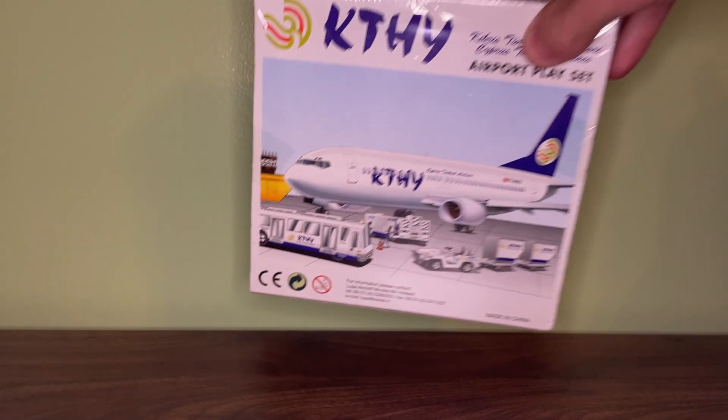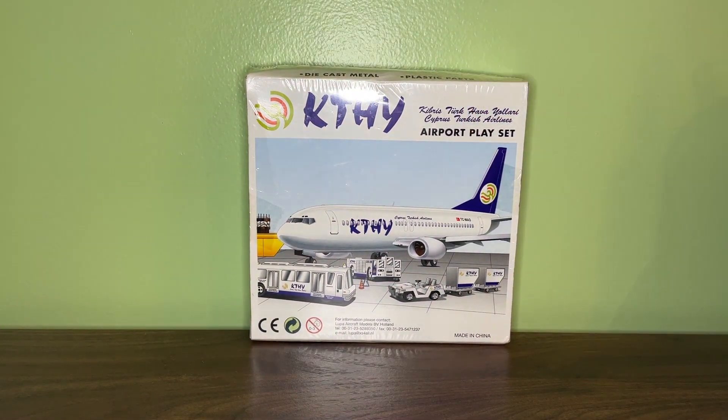Hello everyone and welcome back to another video. This is going to be a very special video because I will be unboxing a never-before-seen real toy model. Unlike my other previous review and unboxing videos where I usually pause the video in the middle to take out the plane and vehicles, I will be doing a full actual unboxing and unveiling. So without further ado, I will be unboxing the KTHY Cyprus Turkish Airlines 737 Airport playset.